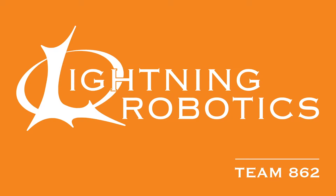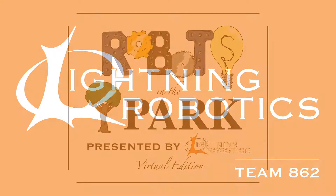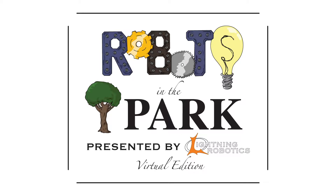We are Lightning Robotics Team 862 from Plymouth, Canton, Michigan. This is Robots in the Park Virtual Edition.